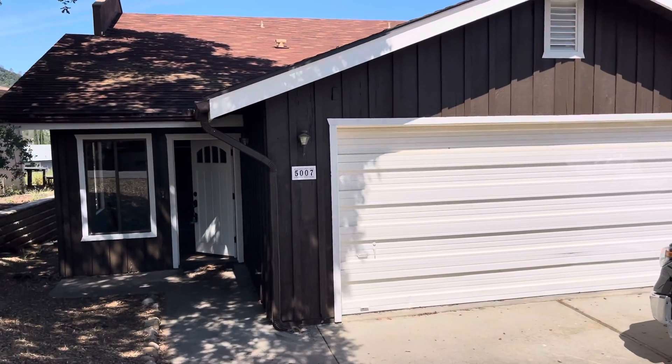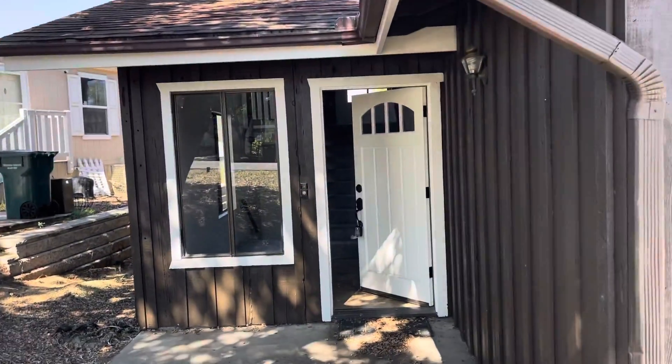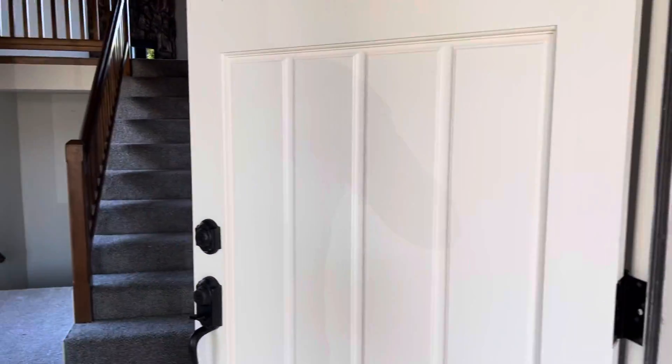Good afternoon. Mike here from REMAX Parkside Real Estate. Wanted to give you a quick tour of my new listing at 5007 Meadowlark in Heritage Ranch.